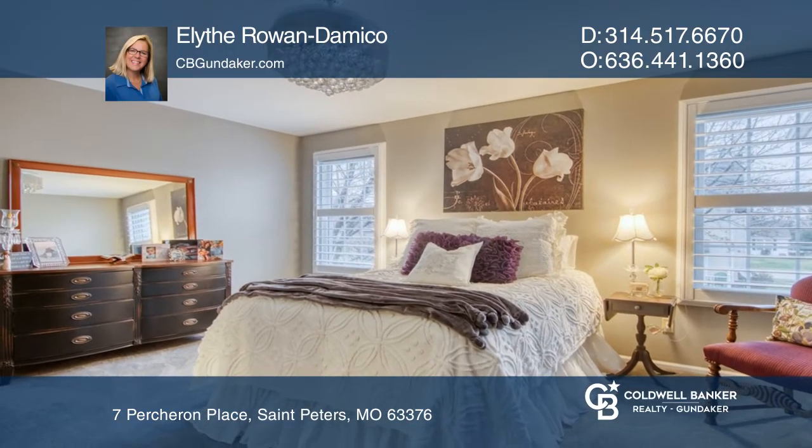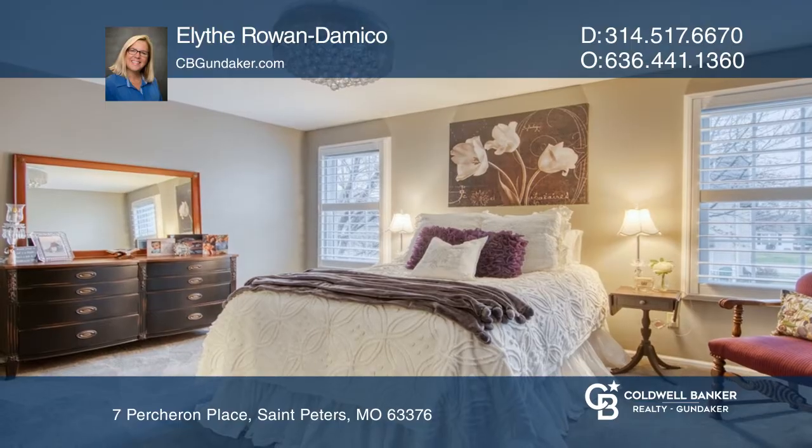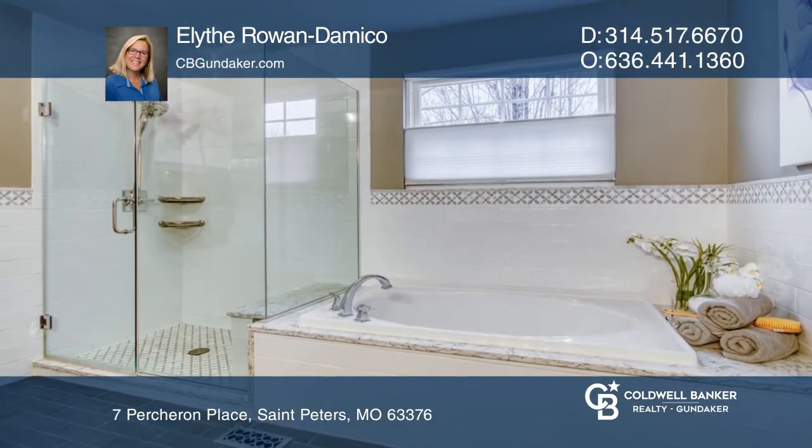The master suite's bathroom has been updated with luxury custom tile work, separate tub and shower, and a dual vanity.